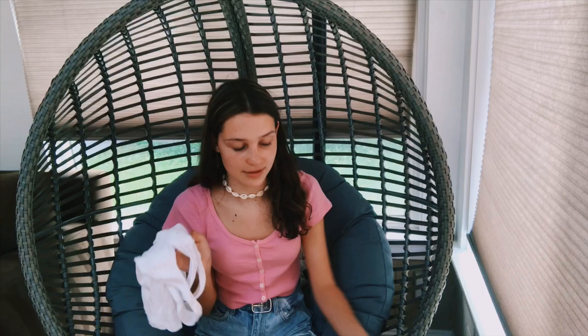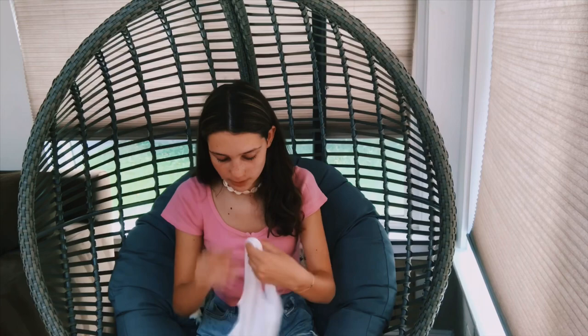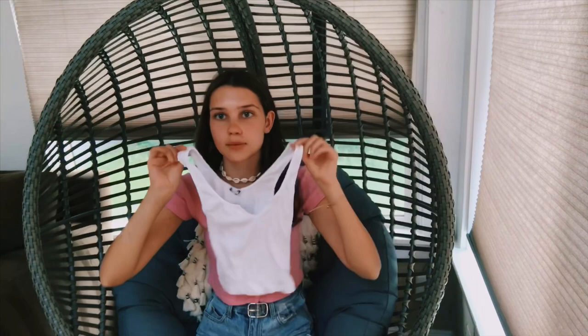I just picked up one little thing from Brandy because I had never been to that Brandy before, and I really want to go to all the Brandys in Southern California. So I just picked up this plain white tank top — I believe it's the Richie tank. You can see it better when I try it on, but it's really cute, plain white, and would look really good with some jeans.